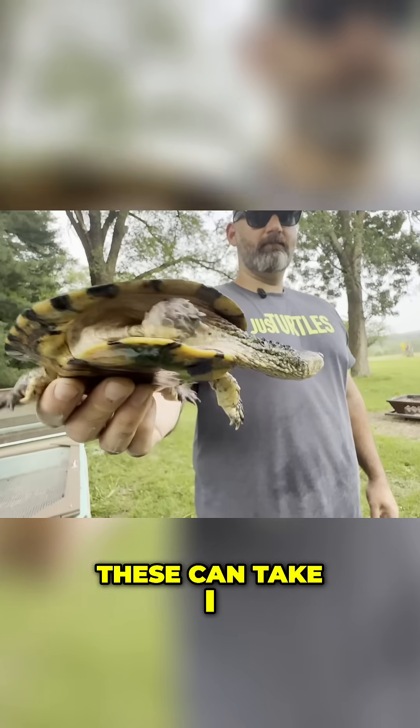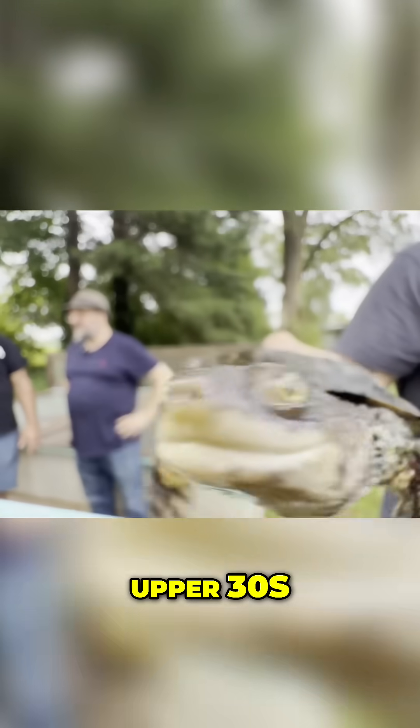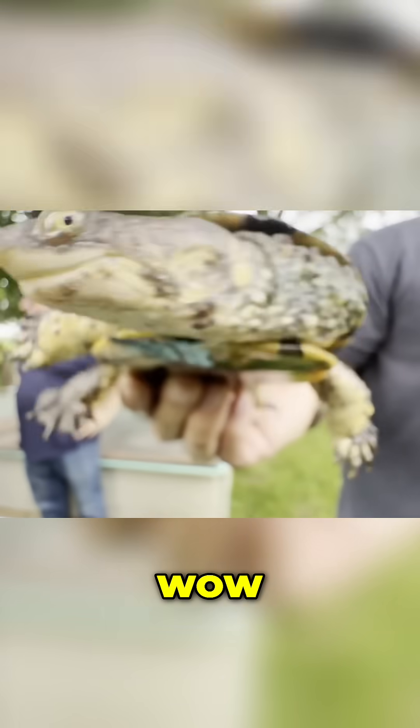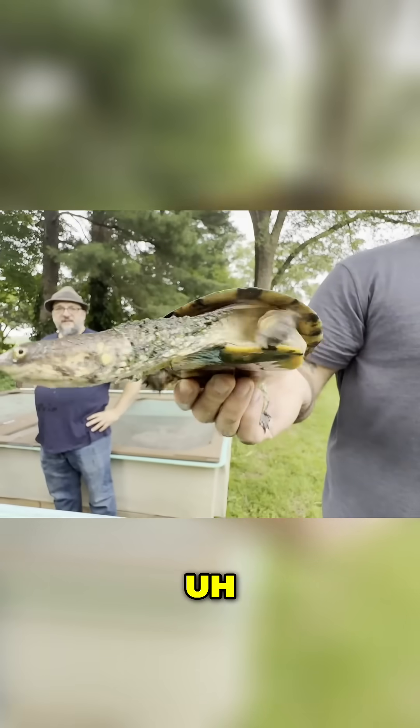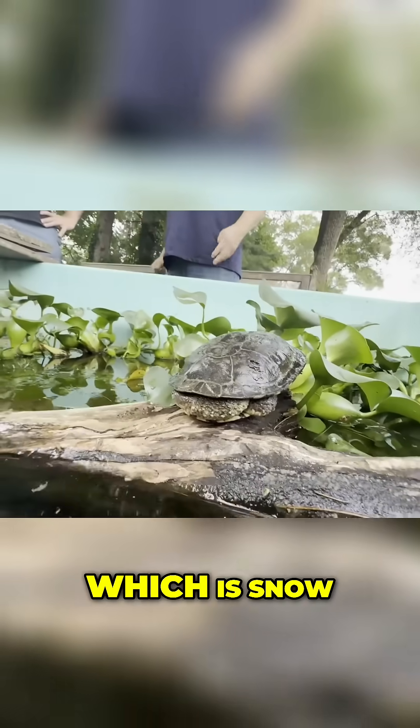I had these out here in the upper 30s. Can you believe that? Wow. This is a greenhouse species, 100%. Because remember, they're from northern Argentina, which gets snow.